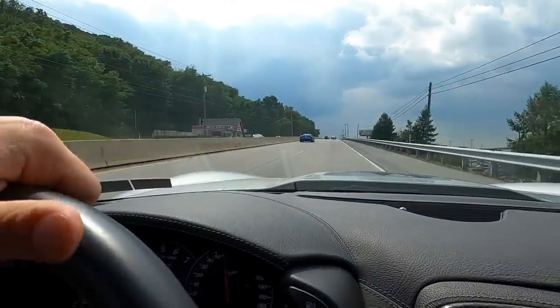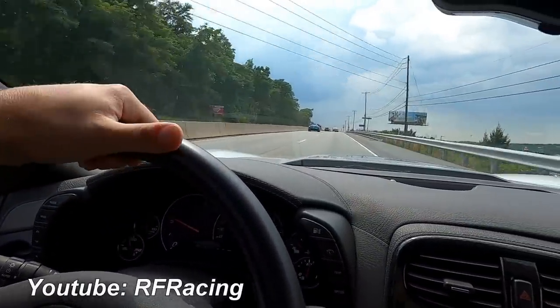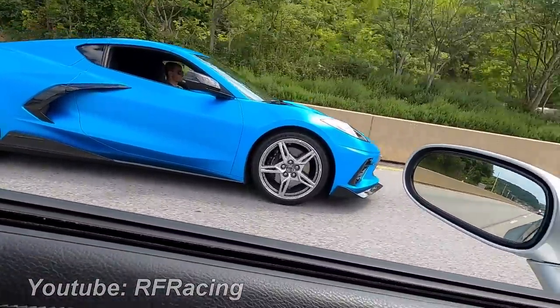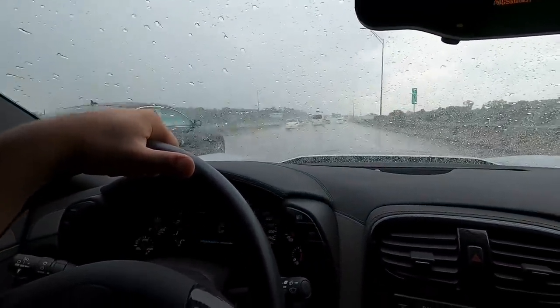Good morning guys and welcome back to the channel, hope you all are having a fantastic day. We're in the C6 ZR1, Bobby is in the C8. We're headed to In Chain Designs right now - we're about to drop off this car to get shipped away. I got the other C8 and I just don't need this one anymore, so I sold it. We've got some great rain here, a nice little storm rolling in.